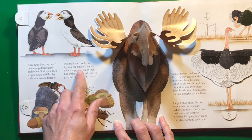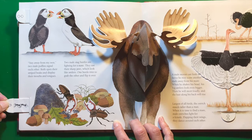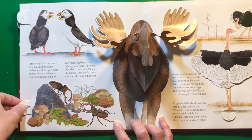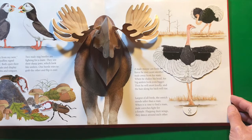Two male stag beetles are fighting for a mate. They use their sharp jaws, which look like antlers. One beetle tries to grab the other and flip it over. Lots of animals do that when they're fighting — they wrestle. They don't actually hurt each other; they just wrestle each other and flip the other one over. Then the winner goes over and says hello to the beetle that it wanted to have as its mate.